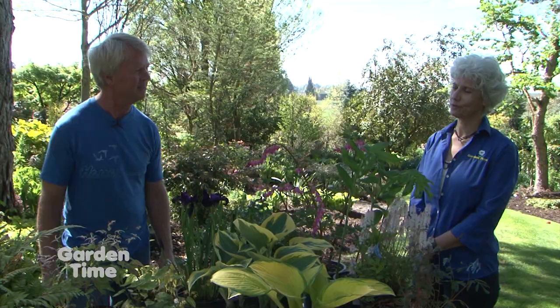What else you got? Well, this time of year in spring here, we have the Pacific Coast Iris blooming. We have a select collection.